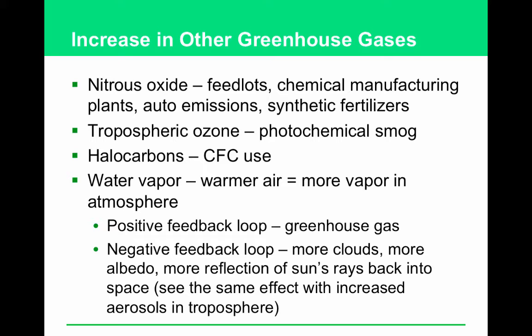How have human activities led to an atmospheric increase in nitrous oxide and tropospheric ozone? N₂O is released by feedlots, chemical plants, auto emissions, and synthetic fertilizers. Basically anything with nitrogen in it can react with oxygen in the air to produce nitrous oxide. Tropospheric ozone is produced largely by photochemical smog, as we discussed in the earlier chapter.